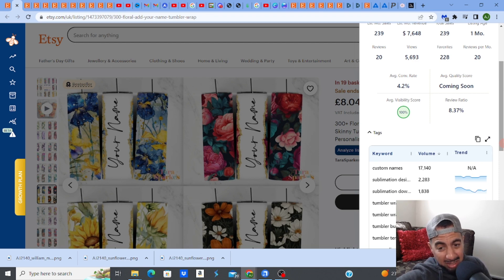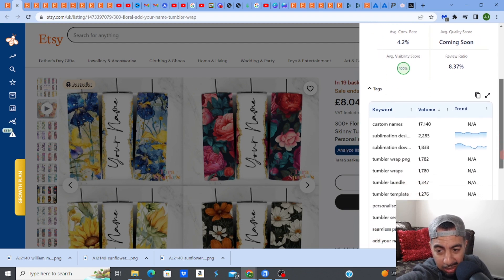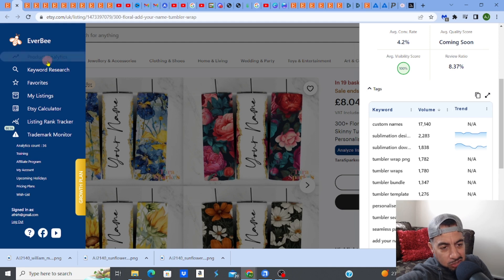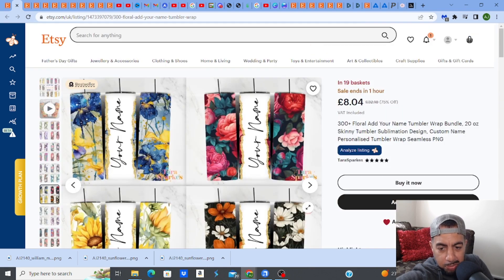The search volume is massive. I'm using EverBee, a fantastic SEO software — check out the links in my description. Tumbler wraps: 1,780 searches a month. Tumbler bundle: 1,347. Tumbler template: 127. The volume for tumbler keywords is really, really big, so there's a lot of people searching for this, and this product is amazing.